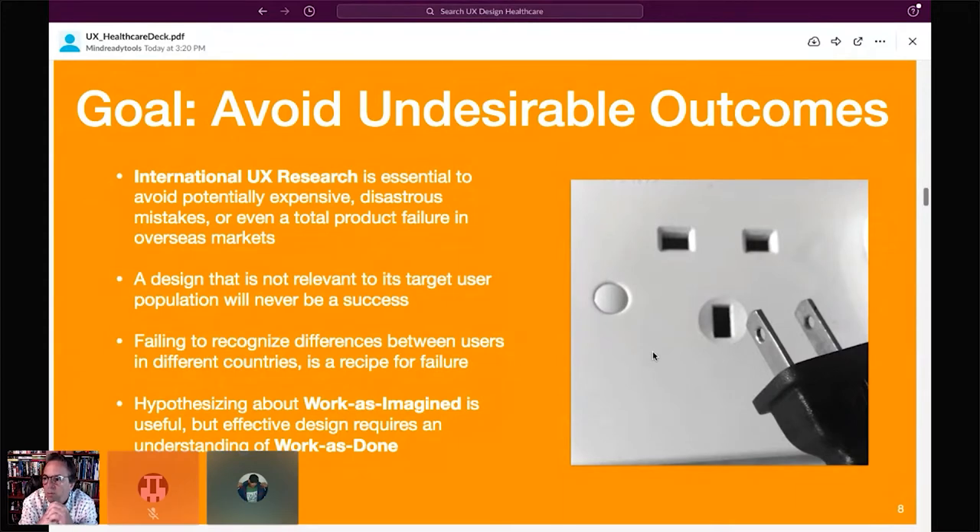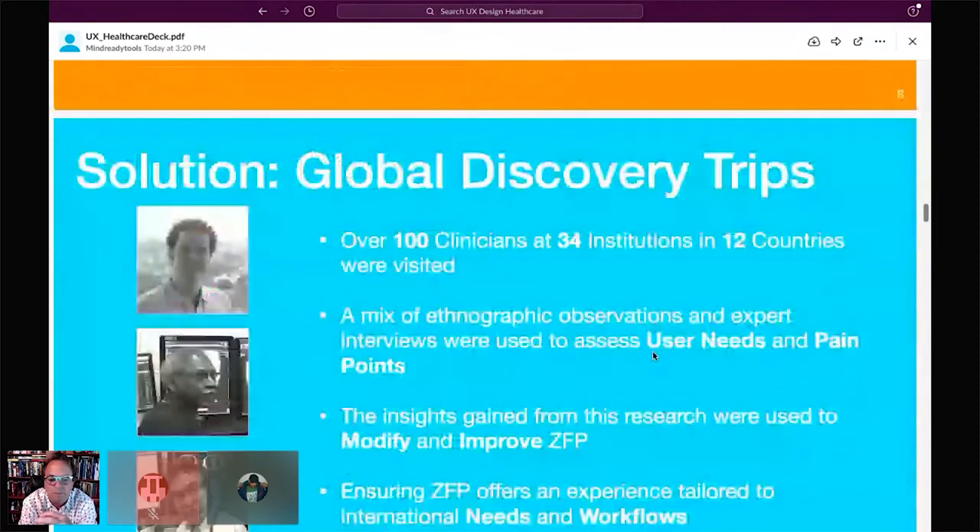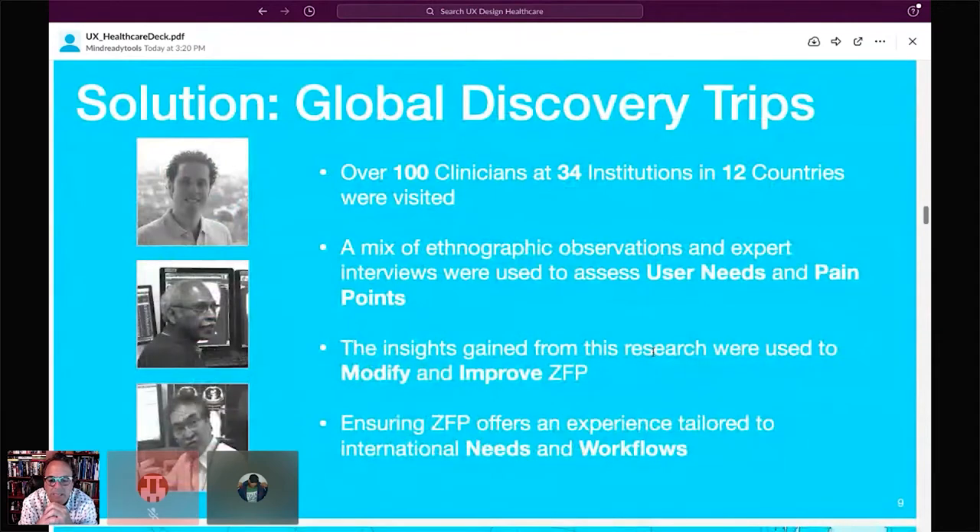We proposed and got accepted a plan to go out and collect information from these countries. I was extremely lucky to be part of this. We talked with over 100 clinicians at 34 institutions in 12 countries. We did a mix of ethnographic observations as well as one-on-one or group interviews to identify user needs and pain points. The primary goal was to identify ways to modify, improve, and tailor the zero footprint viewer to the needs and workflows of these other users.